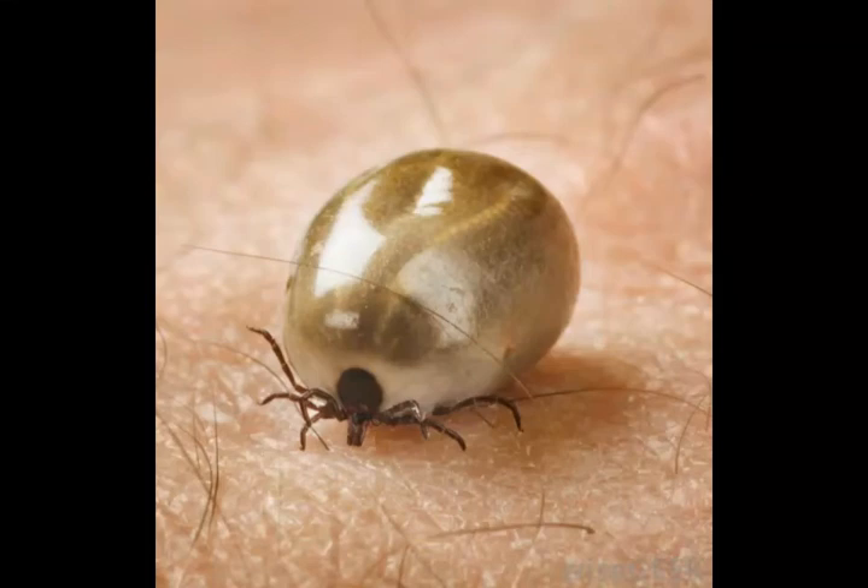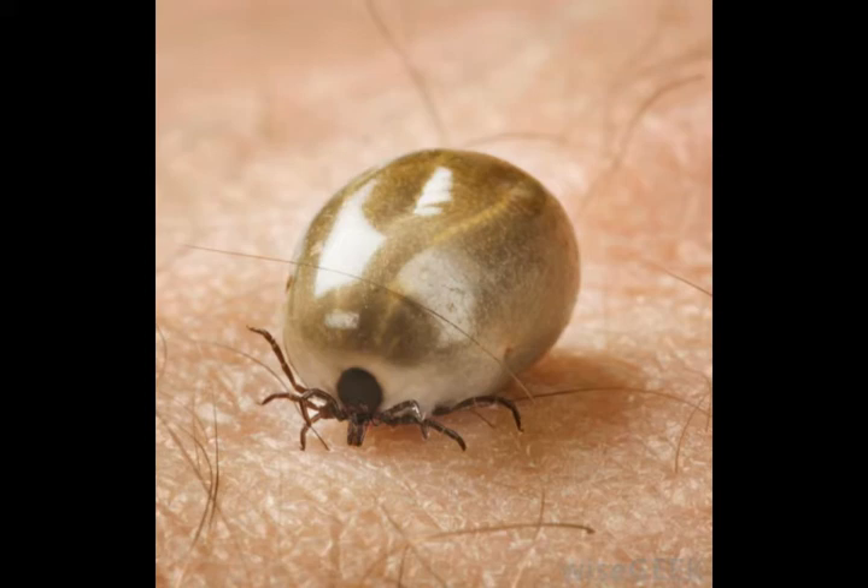Although some smaller types of ticks are referred to as seed ticks, the term generally refers to the stage in a tick's development before it becomes an adult. A tick has a number of development stages: egg, larva, nymph, and adult. Those in the nymph stage can also be referred to as seed ticks, since many people say that these tiny arachnids often resemble seeds. In this form, they are very small, often the size of a pinhead or smaller.